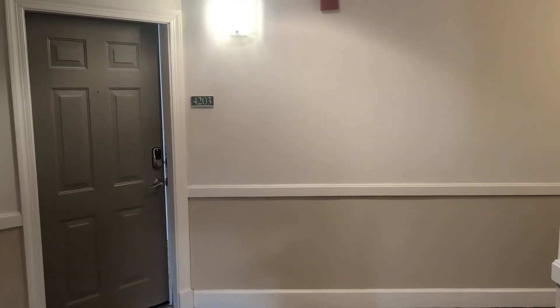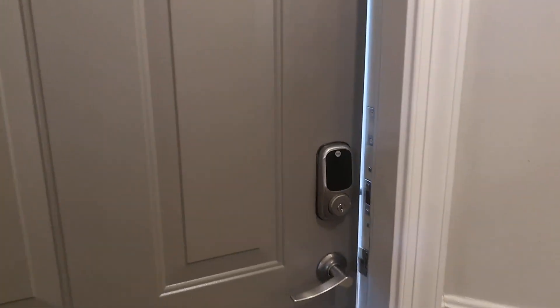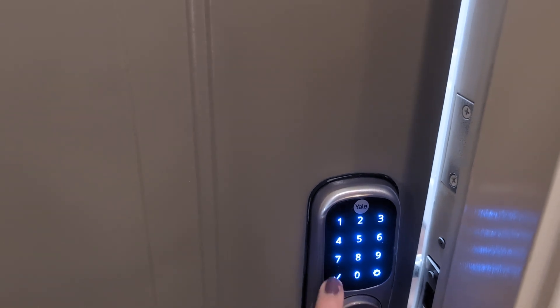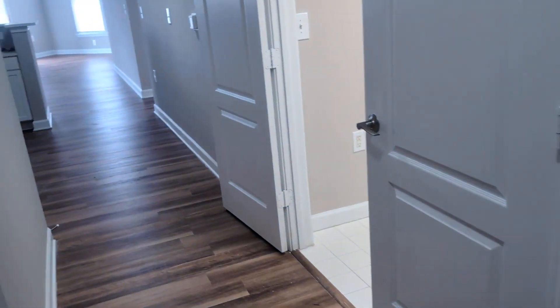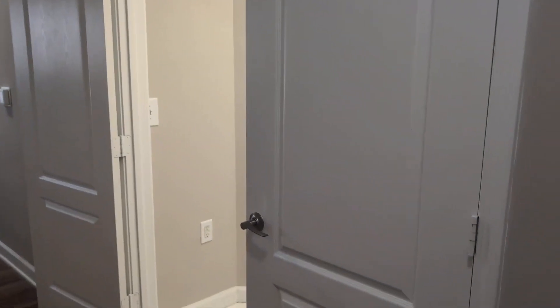Hi, today we're touring a three bed, two bath. Our doors all have smart locks, so you can type in your access code and press the check mark to enter. Once inside, right off the front door you have your coat closet, and on the other side is your laundry area.